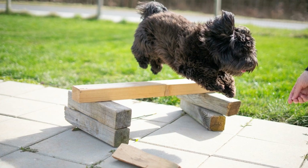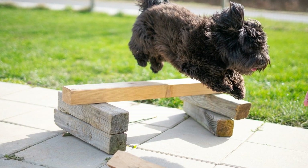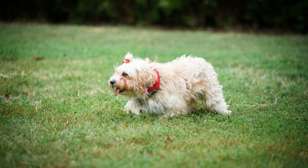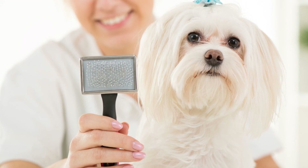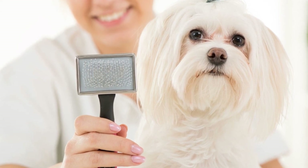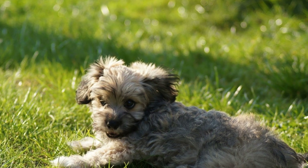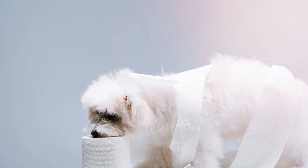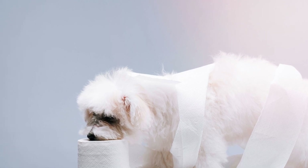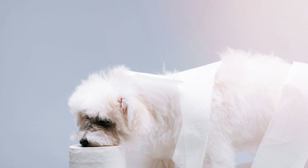This consistency will help your puppy associate the command with the action and eventually go potty on command. Use Positive Reinforcement. Positive reinforcement is a powerful tool in potty training your Havanese puppy. Whenever your puppy goes potty in the designated area, reward them with praise, treats, or playtime. This positive reinforcement will strengthen the desired behavior and encourage your puppy to continue using the designated potty spot.